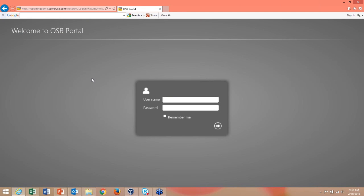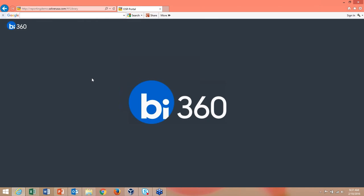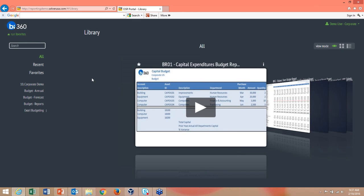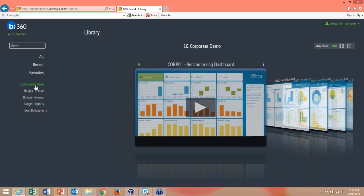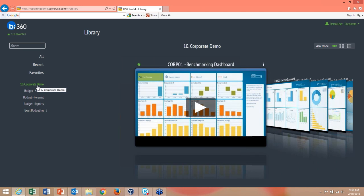We're now in the web portal for BI 360. This is all wrapped around security — we have single sign-on with Active Directory. You can set up who sees which categories and reports, and filter parameters so users only see their department or region. There's a lot of flexibility with security.